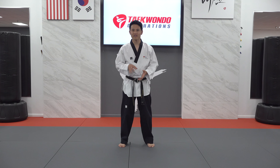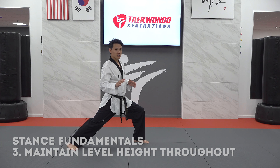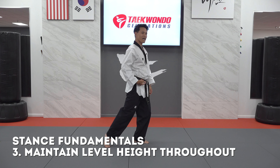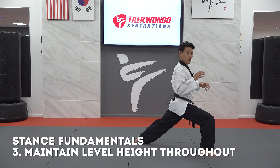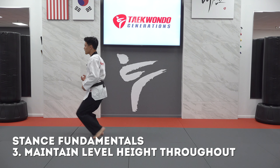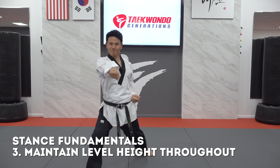My last reminder in this review of stance fundamentals is closely related to maintaining tension: stay low from move to move. It's so important not to relax between moves and then try to gain tension back, because we lose so much energy when we stand up between movements. Staying low allows us to carry our momentum, our concentration, and our purpose from one technique and deliver it into the next.